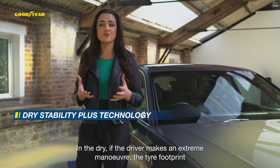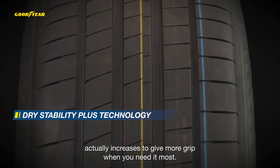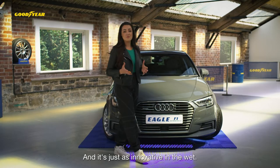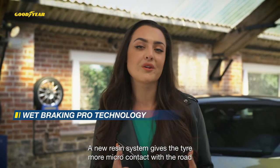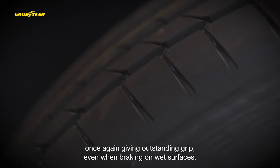In the drive, when the driver makes an extreme manoeuvre, the tyre footprint actually increases to give more grip when you need it most. And it's just as innovative in the wet. A new resin system gives the tyre more micro-contact with the road, once again giving outstanding grip even when braking on wet surfaces.